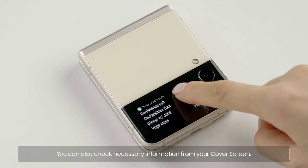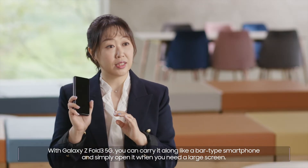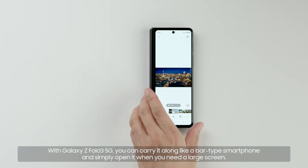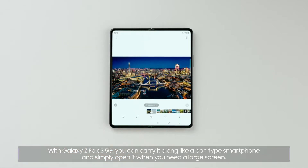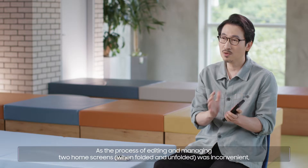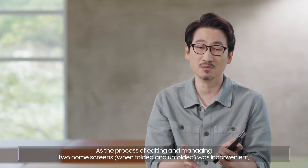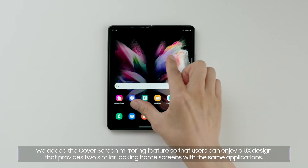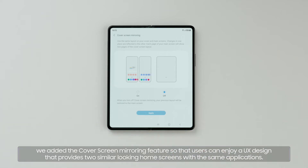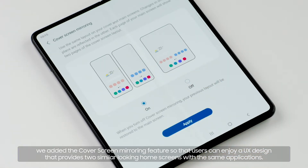You can also check necessary information from your cover screen. With Galaxy Z Fold3 5G, you can carry it along like a bar-type smartphone and simply open it when you need a large screen. We also thought that the role of the home screen should be different. As the process of editing and managing two home screens was inconvenient, we added the cover screen mirroring feature so that users can enjoy a UX design that provides two similar-looking home screens with the same applications.